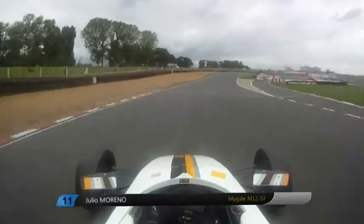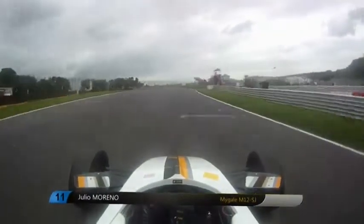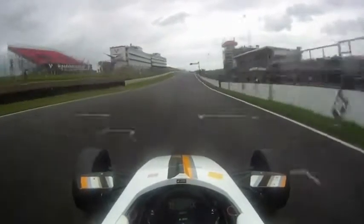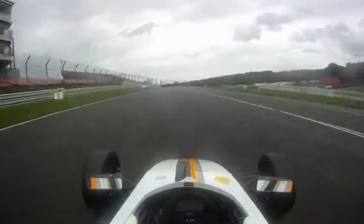Here we're heading into the straight of Brands Hatch GP. You go in 6th gear through the start-finish line, heading uphill into Paddock.